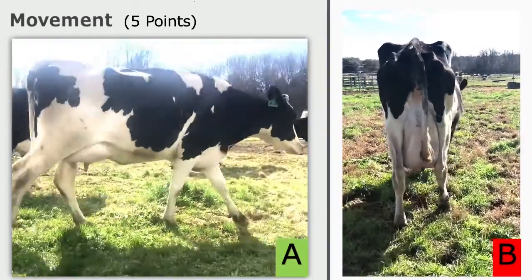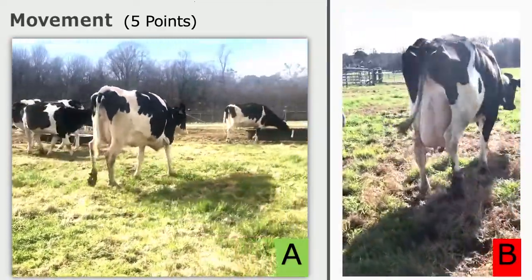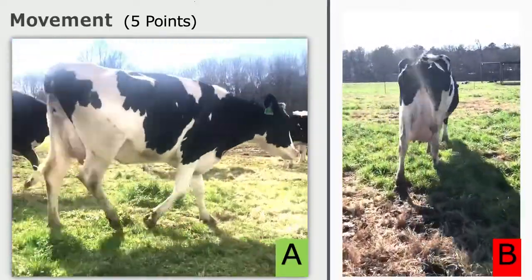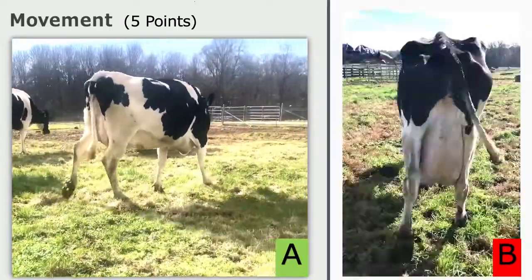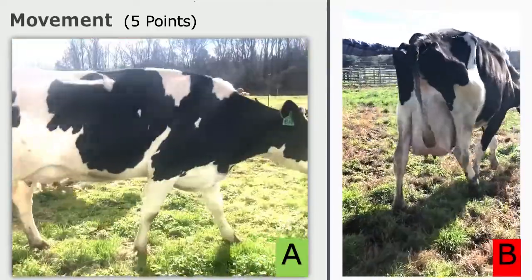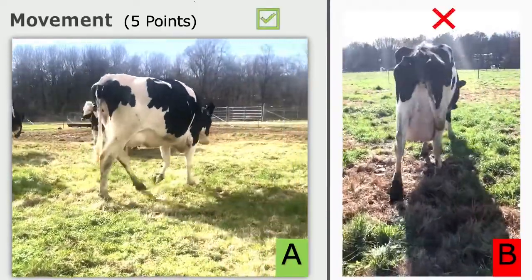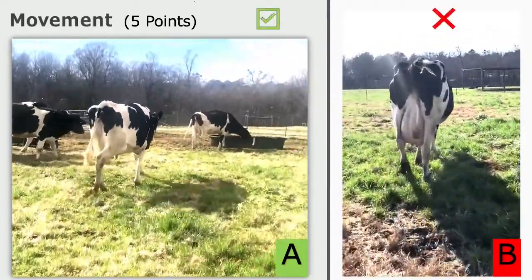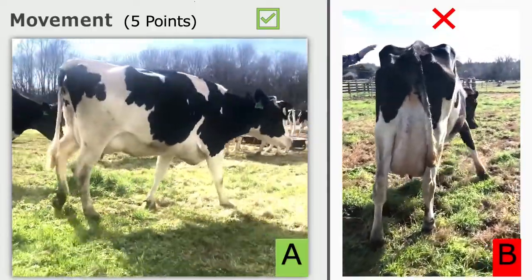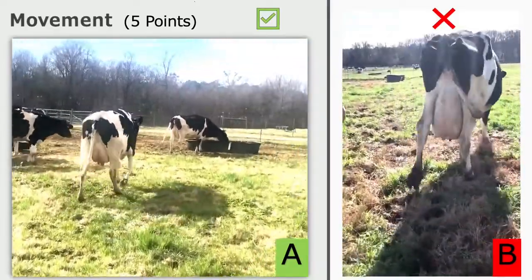Movement of a dairy cow is very important. The judges should be looking at the front feet and rear legs. The cow should have a long, fluid stride, watching to see if the rear foot is nearly replacing the front foot. The direction of the cow's movements should be clear and straight. Cow A has good form with long strides in length to her steps. She steps with her rear foot, replacing the front foot, and has a clear direction and is a straight walker.